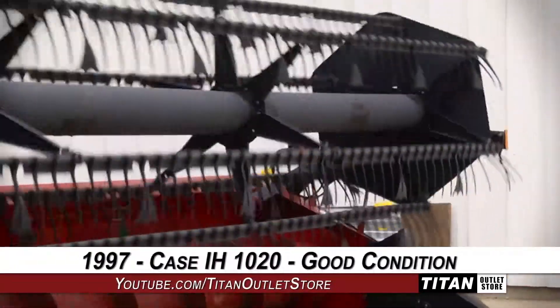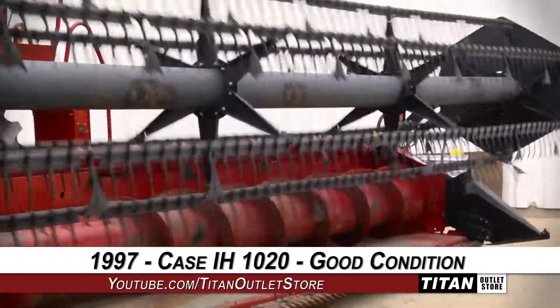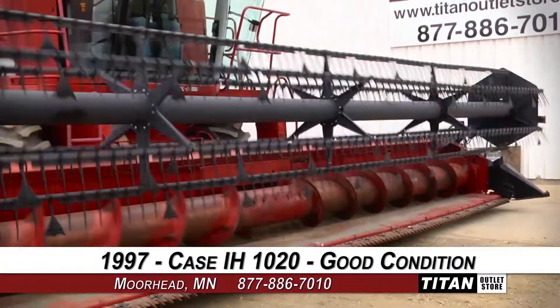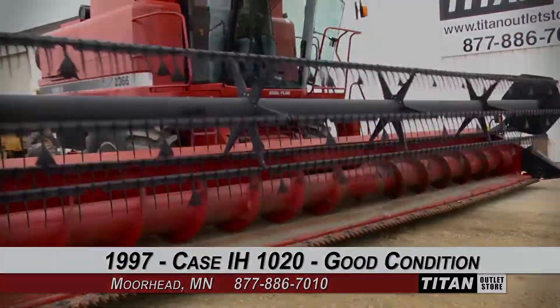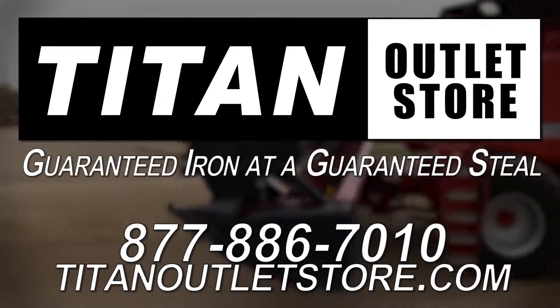Thank you for viewing this Case IH-1020. Interested in this flex header? Give our sales staff a call at 877-886-7010. Interested in viewing more equipment? Go online to TitanOutletStore.com. Titan Outlet Store — guaranteed iron at a guaranteed steel.